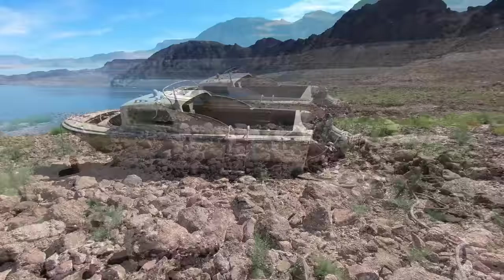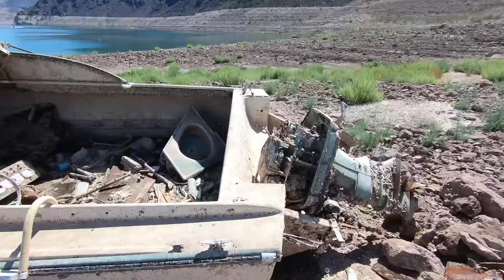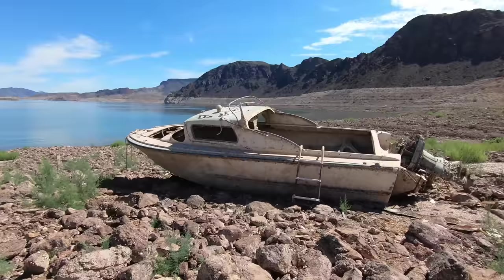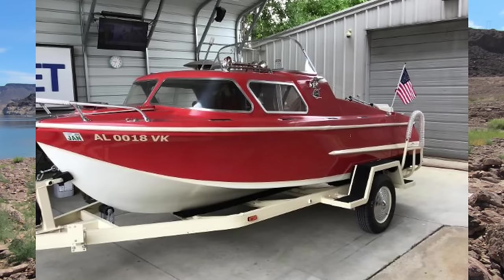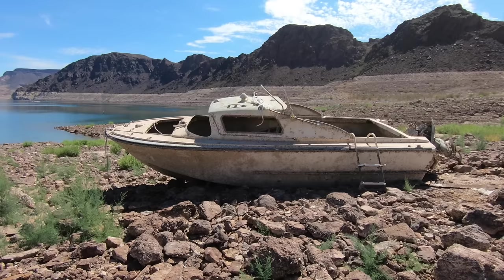Here we have the old cuddy cabin boat, folks. I'll put up a before and after photo. I spent like weeks on the internet trying to find what this one would have looked like before it ended up here. The closest one I could find looks like this, and of course this is the one we have right here — maybe not exactly the same, but pretty close.